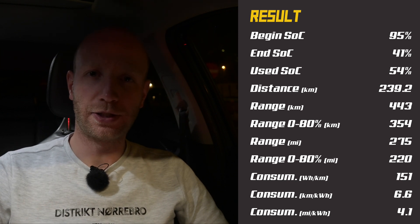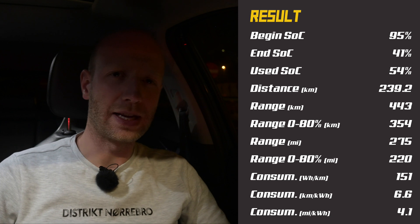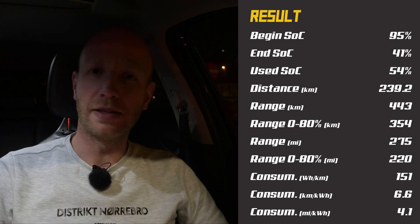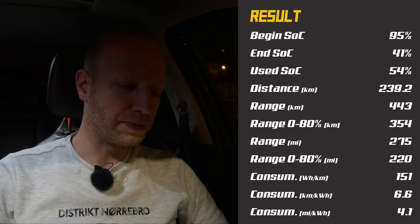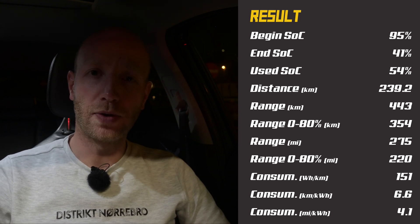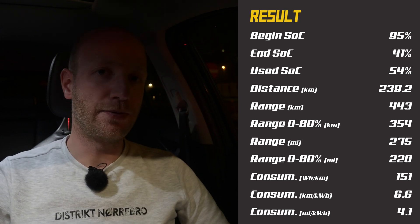Here is the result of the 90 kilometers per hour test. I started with 95 percent state of charge — I said 96 but as soon as I hit the accelerator it dropped to 95. I arrived at the charger with 41 percent, so I used 54 percent. On that 54 percent I did 239.2 kilometers. The calculation gives you 443 kilometers on one full battery at 10 degrees Celsius with a little bit of rain and barely any wind. The WLTP range is around 465 kilometers, so 443 in these conditions is really good.